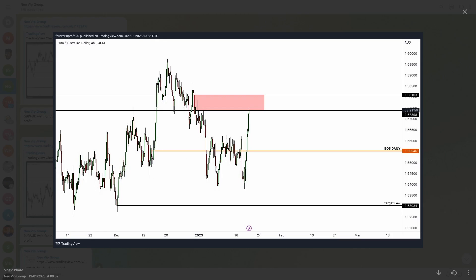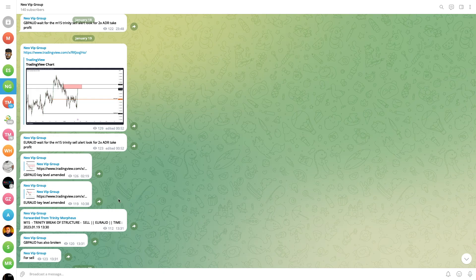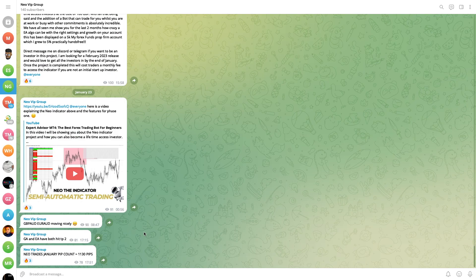We also had EUR/AUD — we were waiting for price to get to a specific area, then waiting for a 15-minute alert entry and a continuation of a sell going back down, again targeting a 2x ADR take profit move. The pip count came up to 1130 and it's more than that now, as you'll see when we head over to MT4.